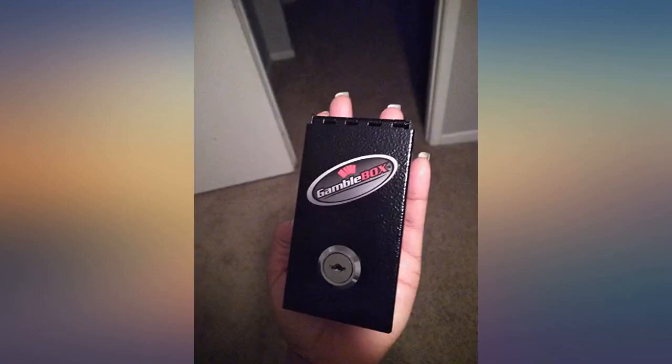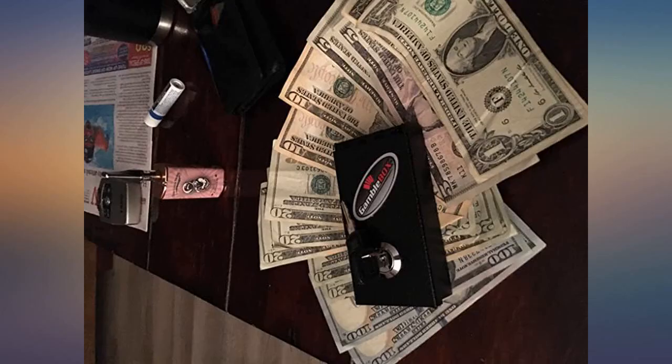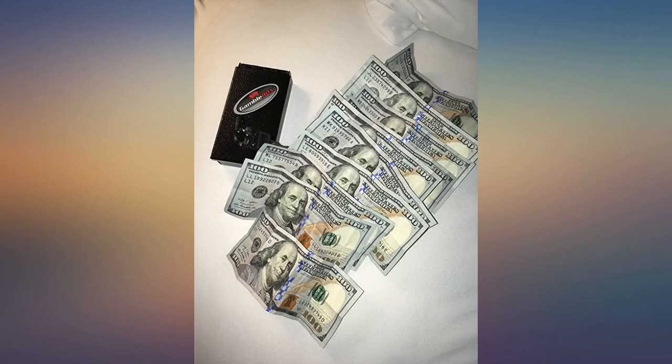Twice I brought my gamble box to Las Vegas. First time I brought home $1,000. Second time, $2,300. This is the best thing I have ever bought. Used it twice and brought home more than my bankroll both times. If you fold the money right you can get a lot in.